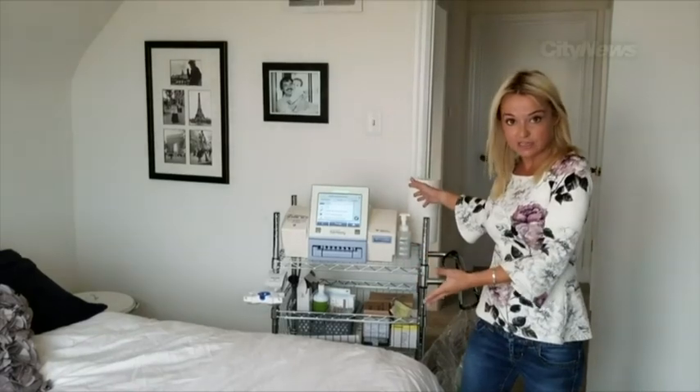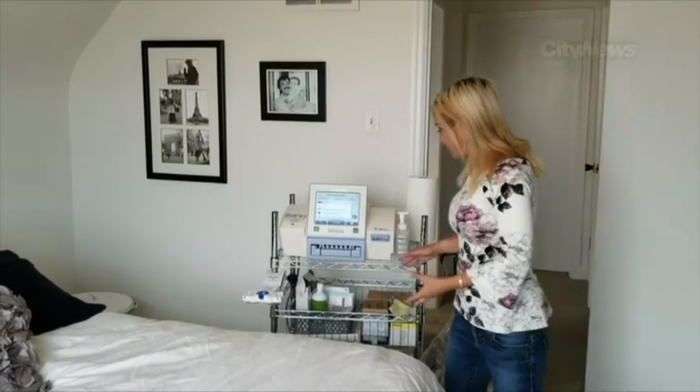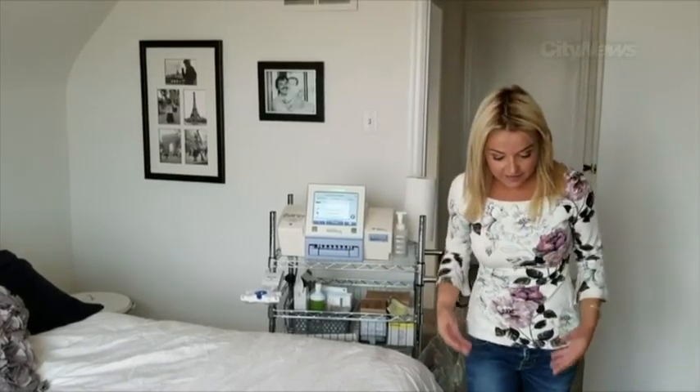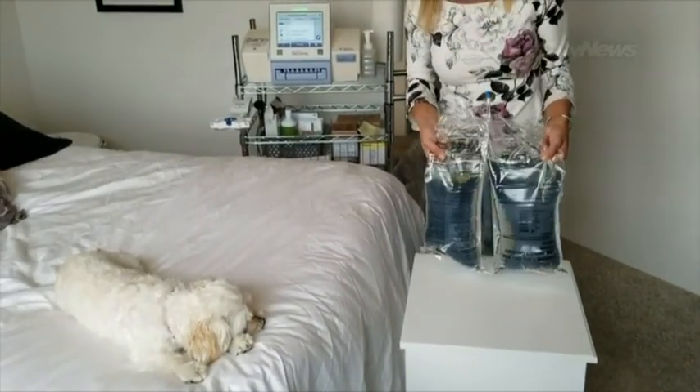This is my machine — this is really my kidney. Every night I have to hook myself up to it. My prescription in particular is for two of these bags. It's an eight-hour long prescription.